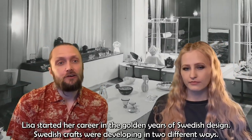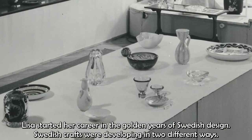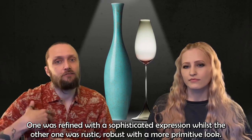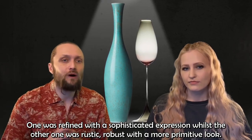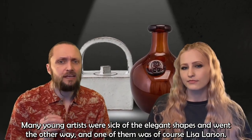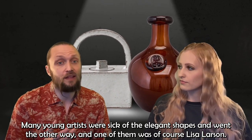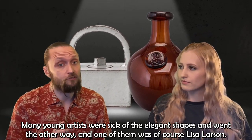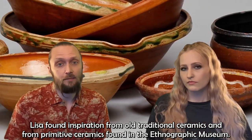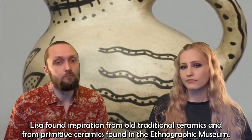Lisa started her career in the golden years of Swedish design. Swedish crafts were developing in two different ways: one was refined with sophisticated expression, whilst the other was rustic, robust, with a more primitive look. Many young artists were tired of the elegant shapes and went the other way — and one of them was, of course, Lisa Larsson.